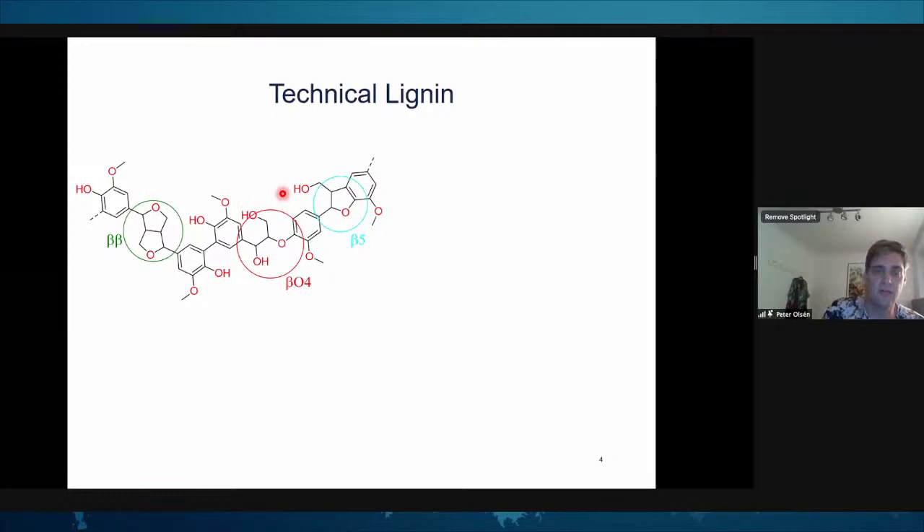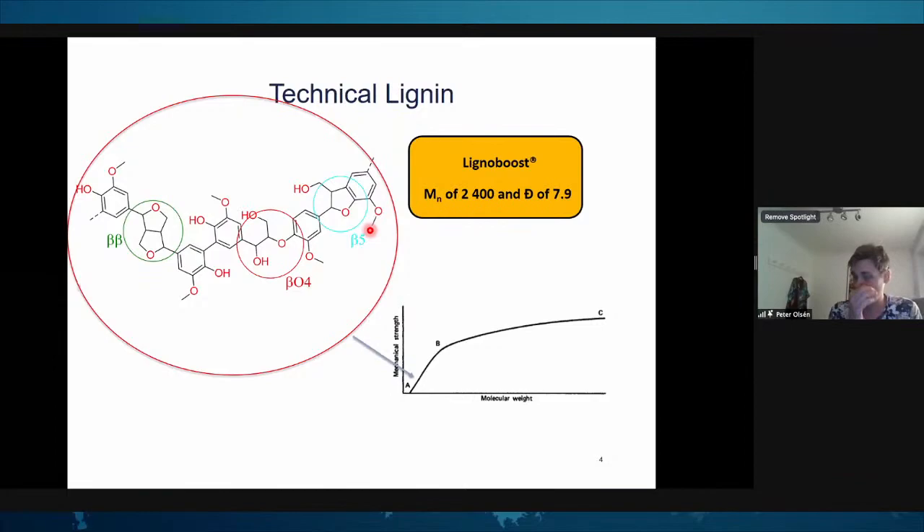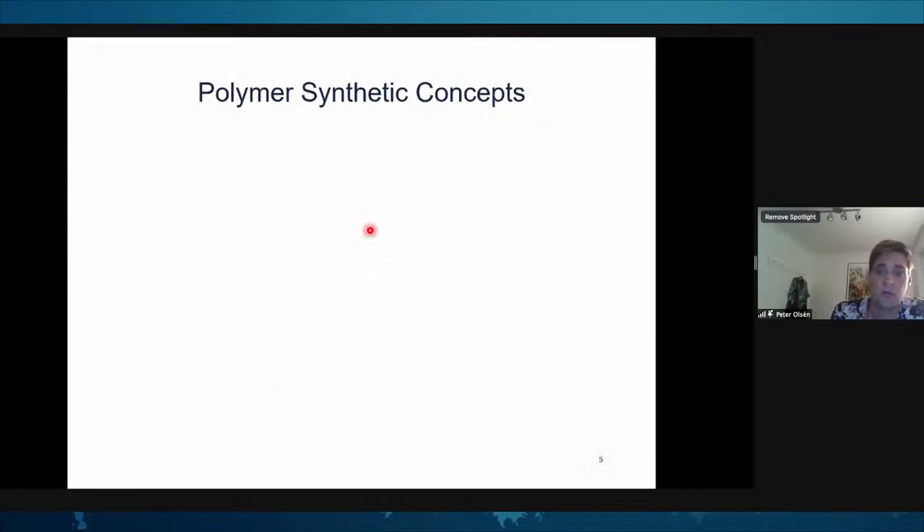Looking at technical lignin — and this is just a representative structure because lignin is an assembly of very different molecules — lignobooster has a molecular weight of 2,400 and a dispersity of 7.9. On Odian's graph, we are way down in the low oligomeric range, not really reaching polymeric properties. Of course, this extremely dispersed system may have some molecules approaching the high molecular weight range.